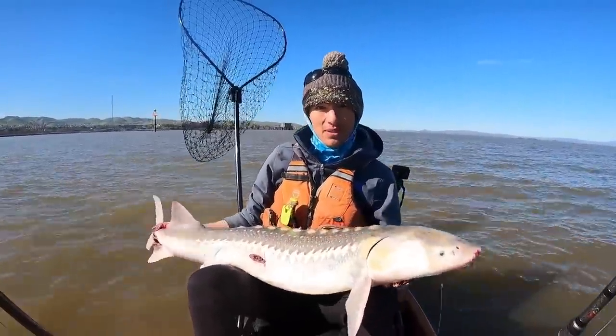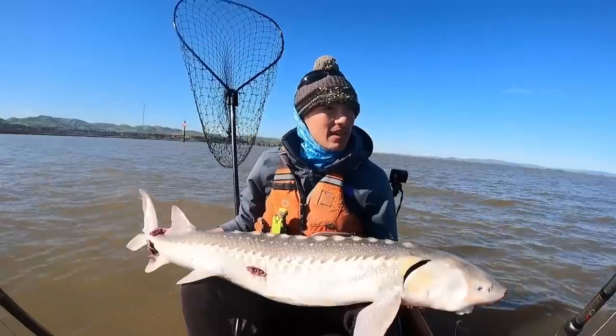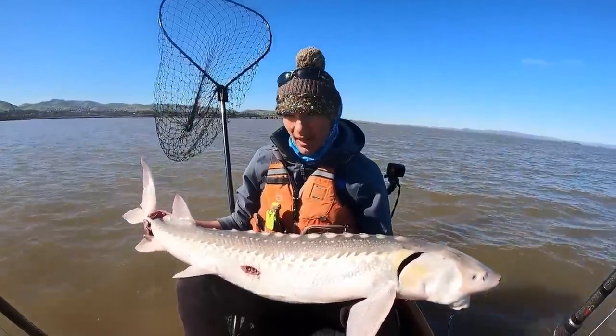Just a beast of a fish. We saw the rod bent over like crazy — tiniest little bite, boom, set the hook, and it was on. Right at the turn of the tide.